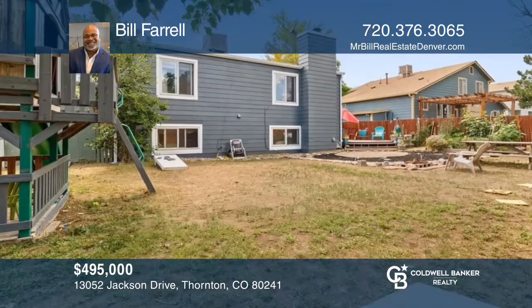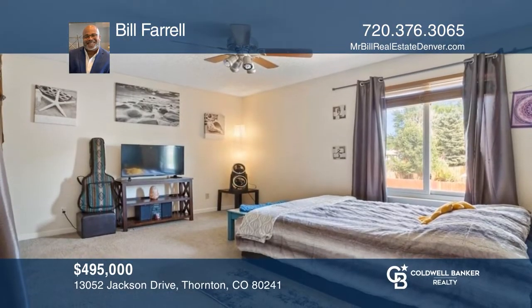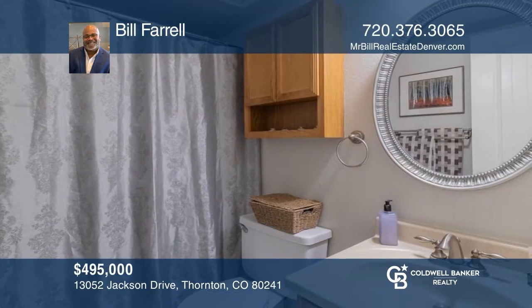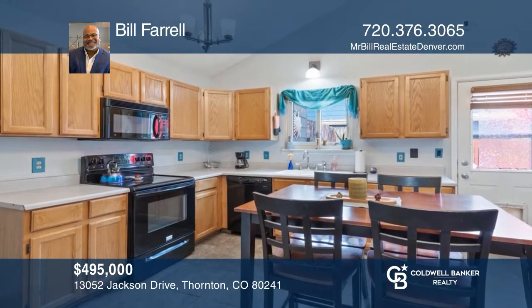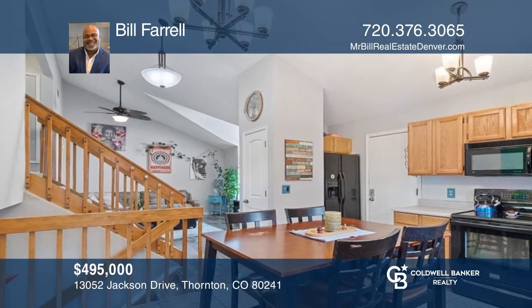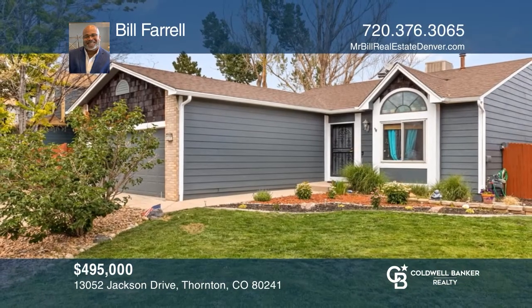Envision owning this attractive home located in a quiet neighborhood. This three-bed, two-bath home is newly painted inside and out and has multiple levels, so you can spread out. Easy access to local dining, schools, RTD transit, and if biking is your thing, there are over a dozen trails and several parks nearby. It's just under a 30-minute drive to both downtown Denver and the Denver International Airport. Buy your dream home today by calling Bill Farrell.